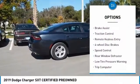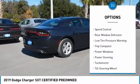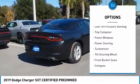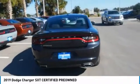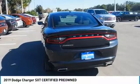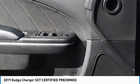Electronic stability control, brake assist, traction control, remote keyless entry, four-wheel disc brakes, speed control, rear window defroster, low tire pressure warning, trip computer, power windows. Come take a test drive today.